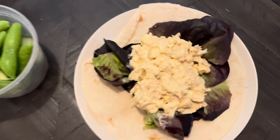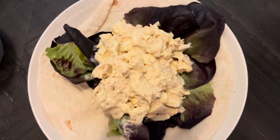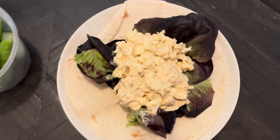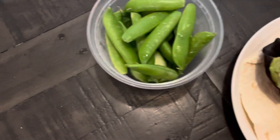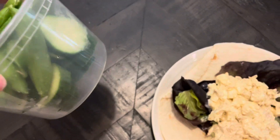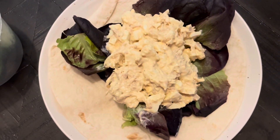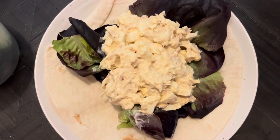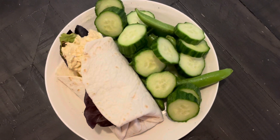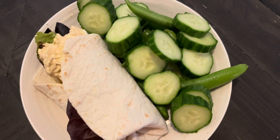This is my lunch. I'm going to have the last of the tuna salad on a wrap with greens, along with sugar snap peas and cucumbers for a little crunch. I don't have any chips but this'll do. It should be a pretty filling lunch and keep me until we get to the farm, and then we'll have something for dinner.